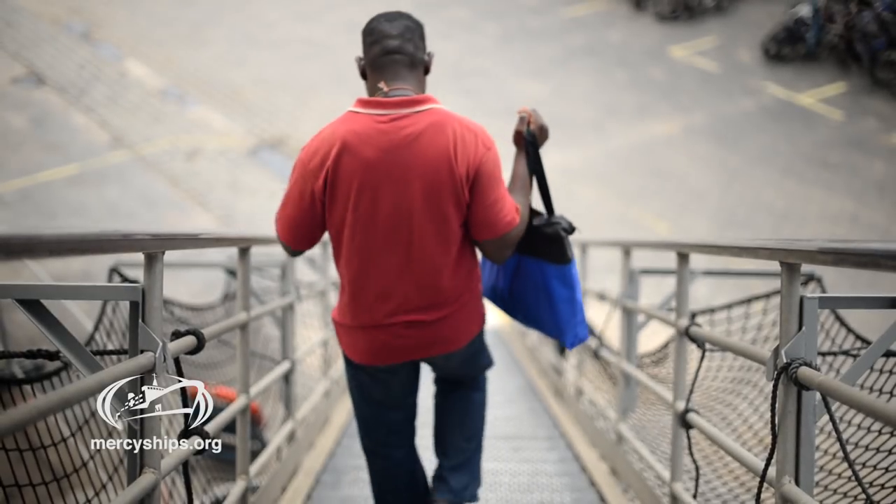You get to visibly see patients change and their lives be completely restored. It's a cool gift to be able to give someone for free.